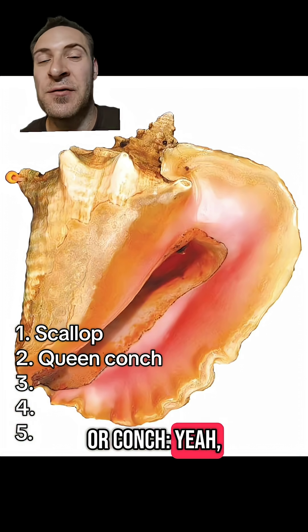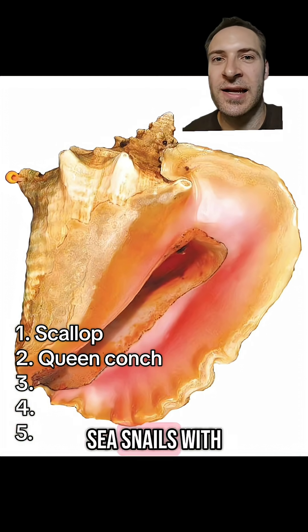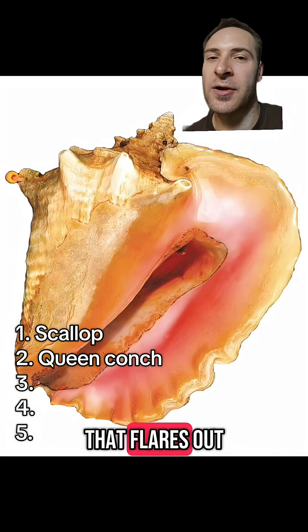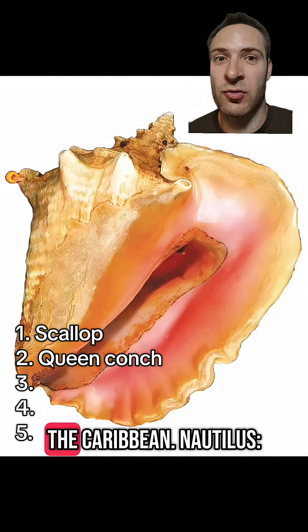Queen conch, or conch. You've definitely seen this thing in someone's bathroom with a bar of soap in it. Queen conchs are sea snails with big white shells with pink in the middle. The opening, or aperture, is long and narrow and there's a big lip that flares out on the side. Live conchs have googly eyes and big lips. People eat them a ton in the Caribbean.